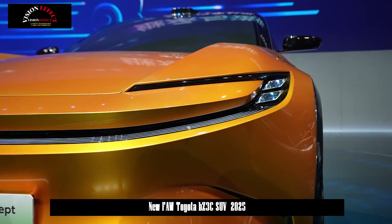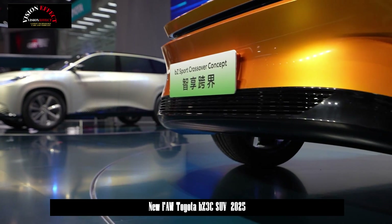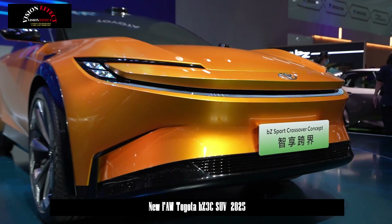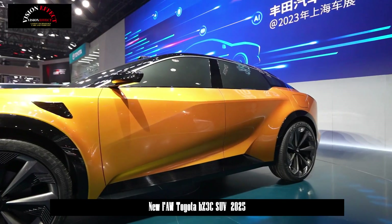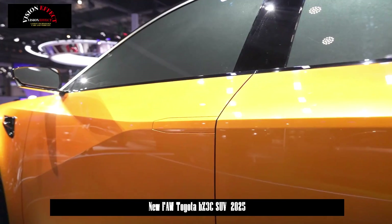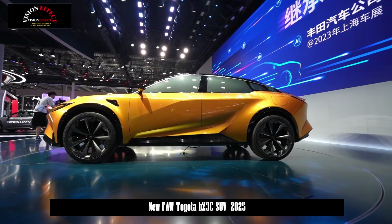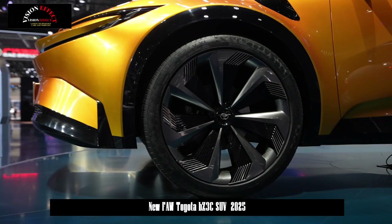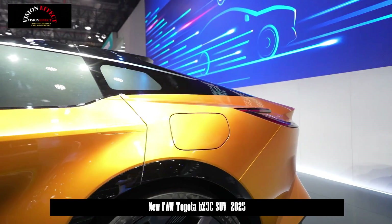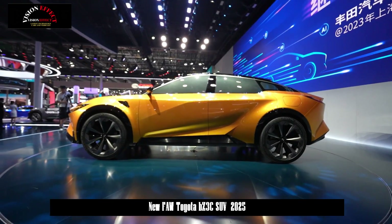What gives the front end a burst of character are the lobster claw LED headlights connected by a light bar. Interestingly, the BZ3C's latest design does away with the small black air vents on the front quarter panels that were featured on the car Toyota brought to the Beijing Auto Show in April. Beyond that, everything else looks the same, including the split roof spoiler, LED taillights slash light bar, and door handles that sit flush with the body.